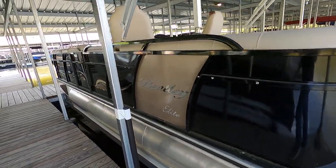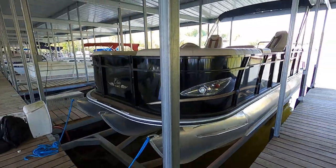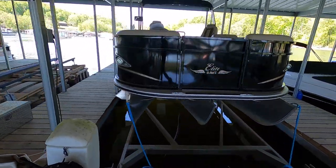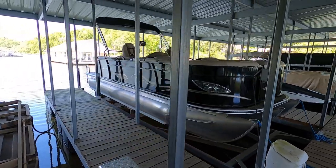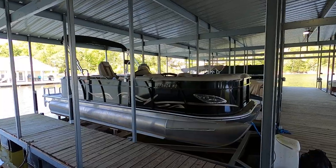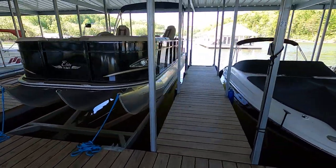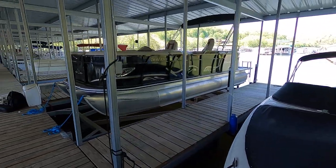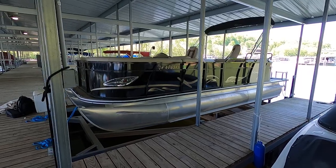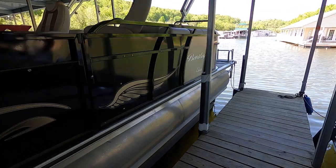That wraps things up for the 2017 Bentley Elite 223 Admiral SE tri-tune for sale here on Norris Lake. The slip is transferable, and the front-mount lift — estimated at about 4,500-pound capacity — can be purchased as an additional package, or the boat can be sold separately. Subscribe to our YouTube channel via the yournewboat.com logo in the top right corner to get a jump on new listings as they hit the market. Thank you for joining us.